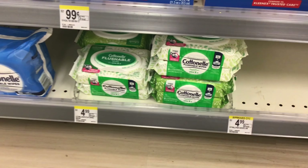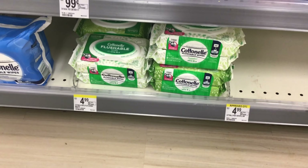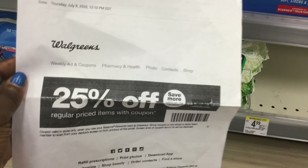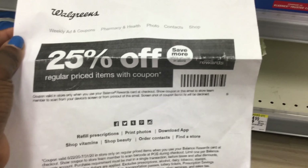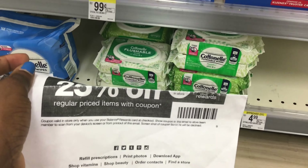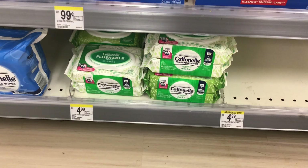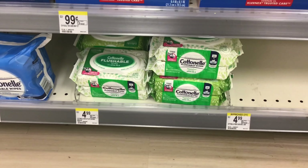If your store does not have the Cottonelle toilet paper or Viva paper towels, you can get the Cottonelle flushable wipes — this is the 84 count at $4.99 regular price, not on sale, with a $1 digital coupon. You'll then use a 25% off coupon linked in the description — print it out and show it to the cashier, who will scan it and likely keep it. That gives you $1.24 off, making your balance $3.74. Then tell the cashier you want to use 2,000 points, bringing your total to $1.74 plus tax.